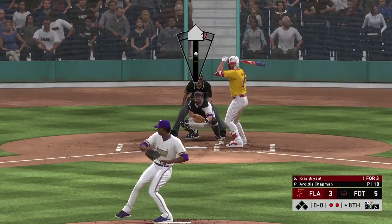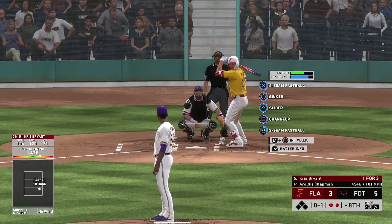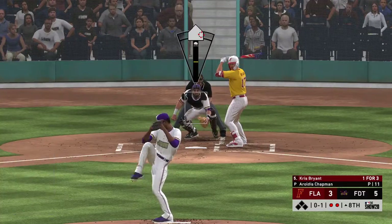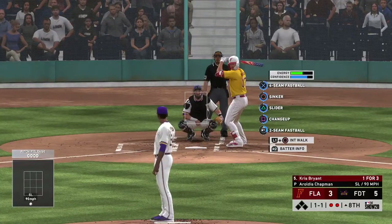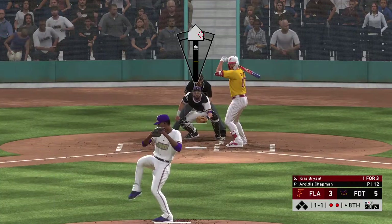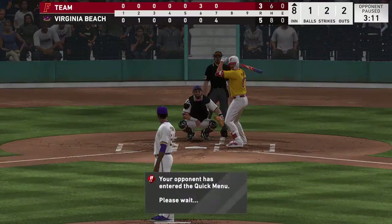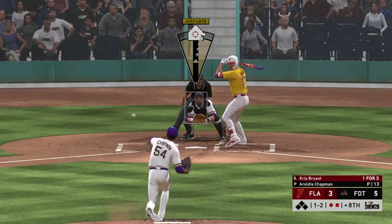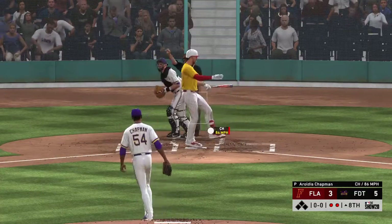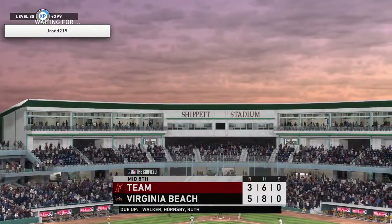Chris Bryant striding forward — he'll try to follow up the double in his last at-bat with another big hit right here. He jumped all over that first pitch last time up — interested to see if he has the same approach this AB. And he fouls this one off. Bases are empty here with two men out. Got him swinging — made him chase outside the zone that time, and that puts an end to the inning.